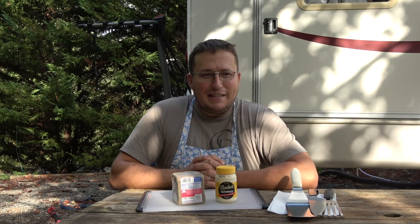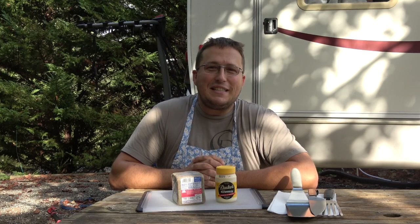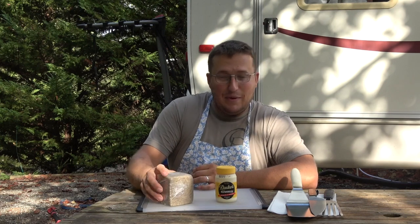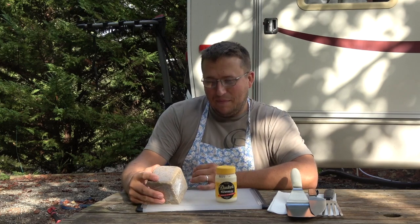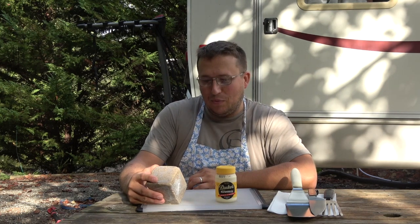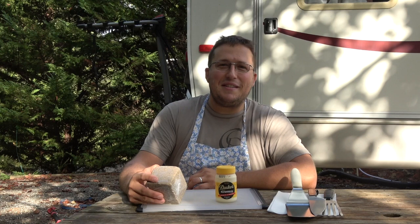And you might be asking yourself: self, what's Livermush? And you know, that's a really, really good question. I can tell you what's in Livermush: water, pork liver, pork jowls, enriched white cornmeal, enriched bleached wheat flour, salt, sage, and pepper.